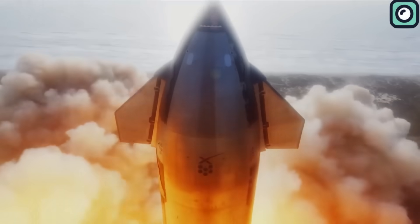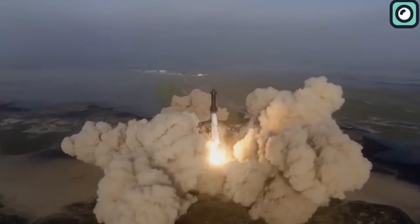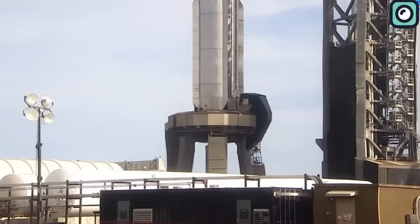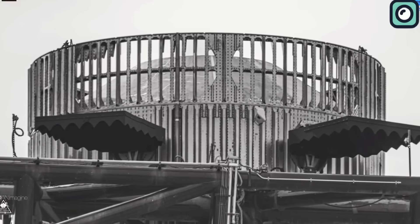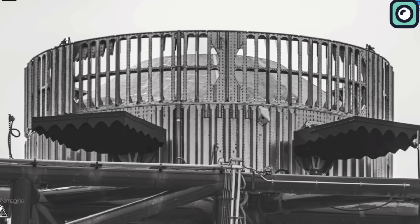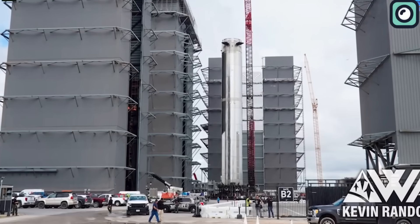For the next Starship test, SpaceX aims to get off the ground faster, more in line with how the Saturn V and other famous rockets have historically done. They hope to reduce potential wear and tear on the launch pad by speeding up this process. The hot stage will also be subjected to a series of tests that will scrutinize its ability to withstand the stresses of actual space travel. A venting ring has been added for this phase, making it a key point of focus for SpaceX's engineering team.